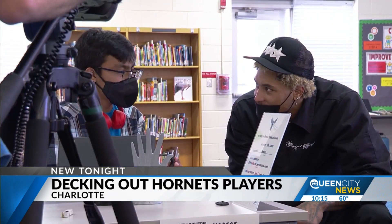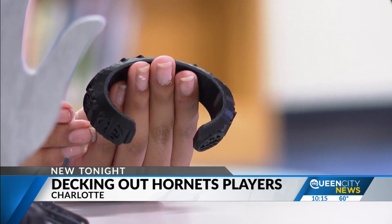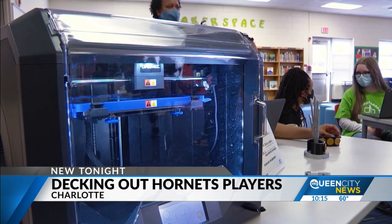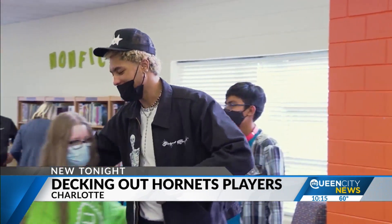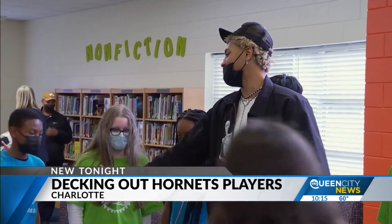He walked around to each student and listened to their ideas and allowed them to show him their process. 'They're finding passions and finding what makes them feel good at an early age. The sky's the limit for kids who can find their passions and follow that on for the rest of their lives. That's my goal.'